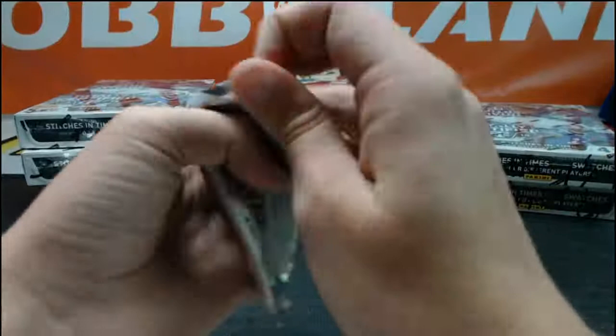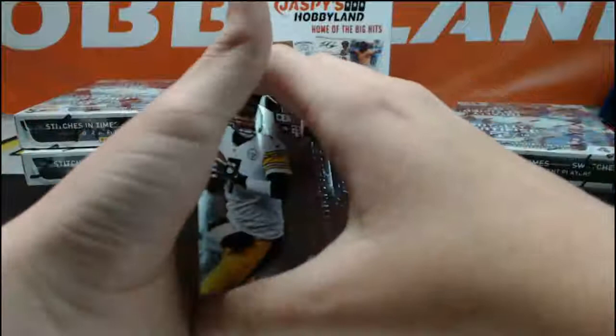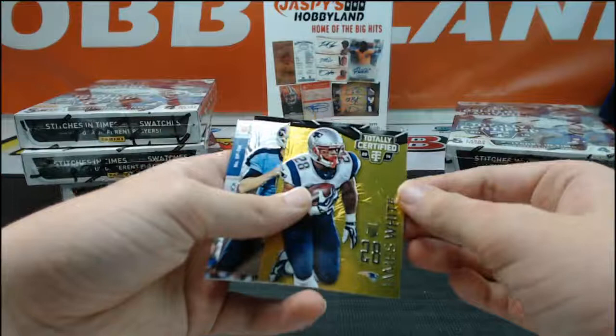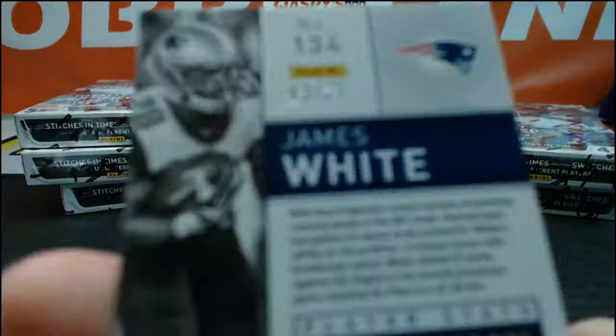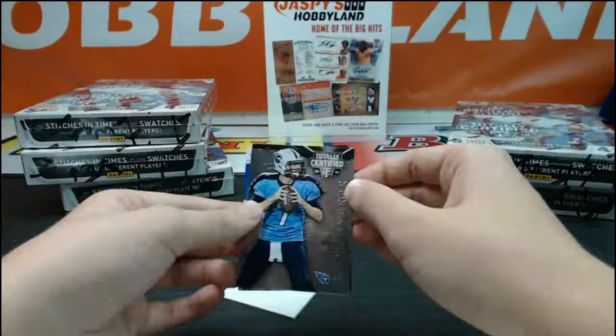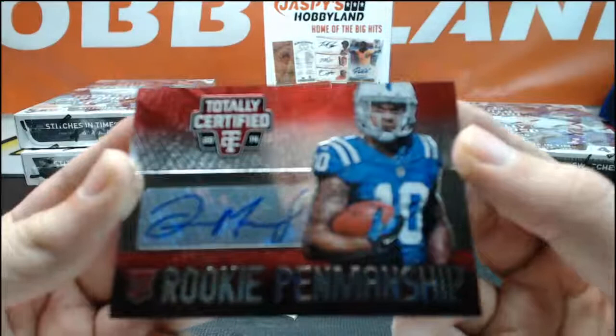We got a gold in here. Ben Roethlisberger, Ryan Tannehill, a gold rookie of James White — number 3 of 25, pretty low numbered, nice one for the Patriots — going now to HL Sportscards. Zach Mettenberger rookie and a nice Dante Moncrief rookie penmanship rookie auto going to Indianapolis and HL Sportscards. Two hits in that pack.